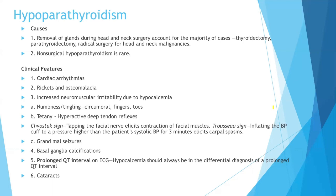Now let's talk about the clinical features of hypoparathyroidism. Number one is cardiac arrhythmias. Also: rickets and osteomalacia, increased neuromuscular irritability due to hypocalcemia, numbness, circumoral tingling (fingers and toes), tetany, hyperactive deep tendon reflexes, Chvostek's sign, grand mal seizures, basal ganglia calcifications, prolonged QT interval — hypocalcemia should always be in the differential diagnosis of a prolonged QT interval — and cataracts.